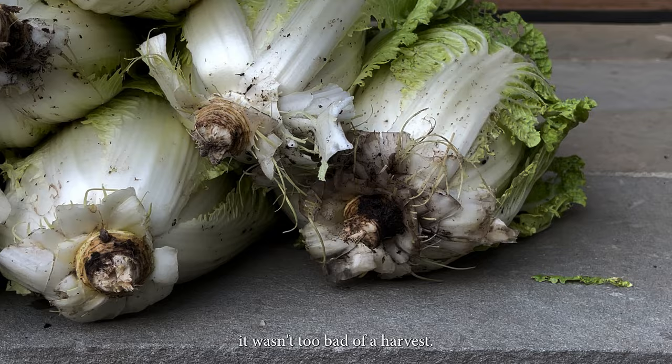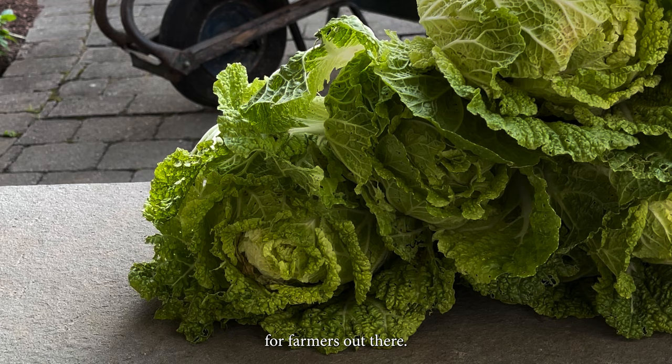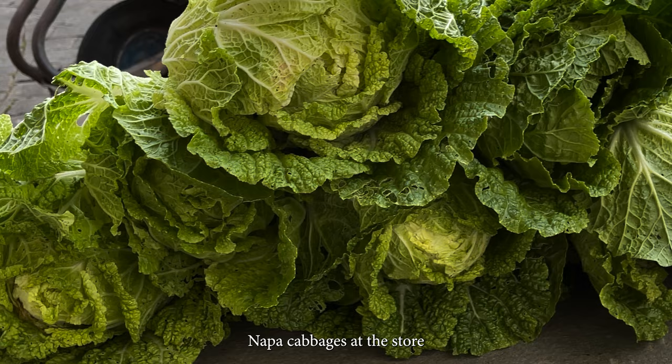As we surveyed our napa cabbages, it wasn't too bad of a harvest. And if anything, this experience has definitely given us a newfound appreciation for farmers out there. It really just goes to show how much hard work and effort goes into those beautiful, flawless napa cabbages at the store or at your local farm stand.